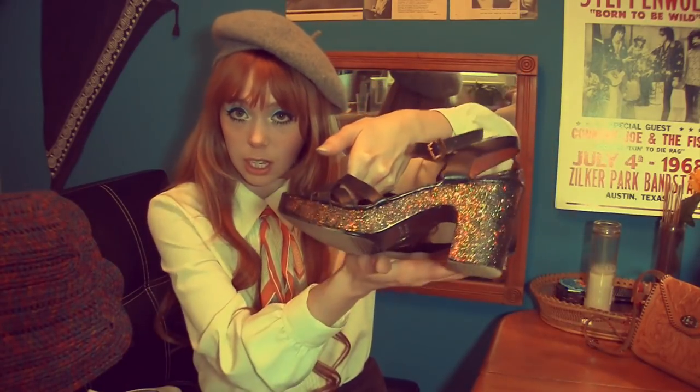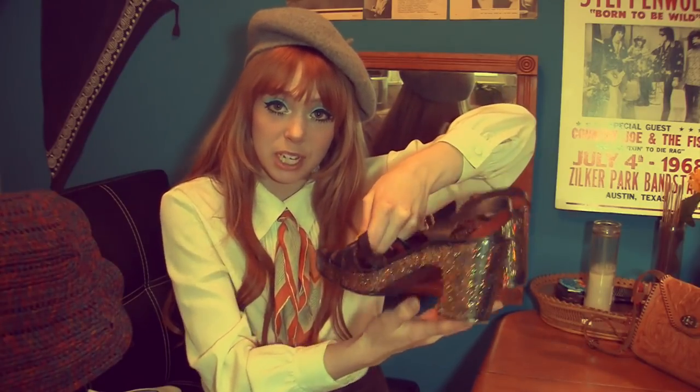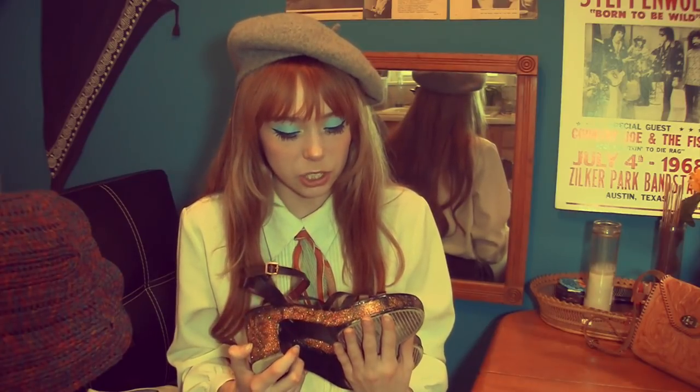I'm probably going to do another glitter coat soon, maybe silver this time. It's just a cute cheap way to get cool looking platforms. If you find cheap shoes that are just okay looking, you can do something to make them look cooler. These were from Forever 21 for about $15 and I've changed them multiple times. It's a great way to get cheap vintage-looking shoes by personalizing them yourself.